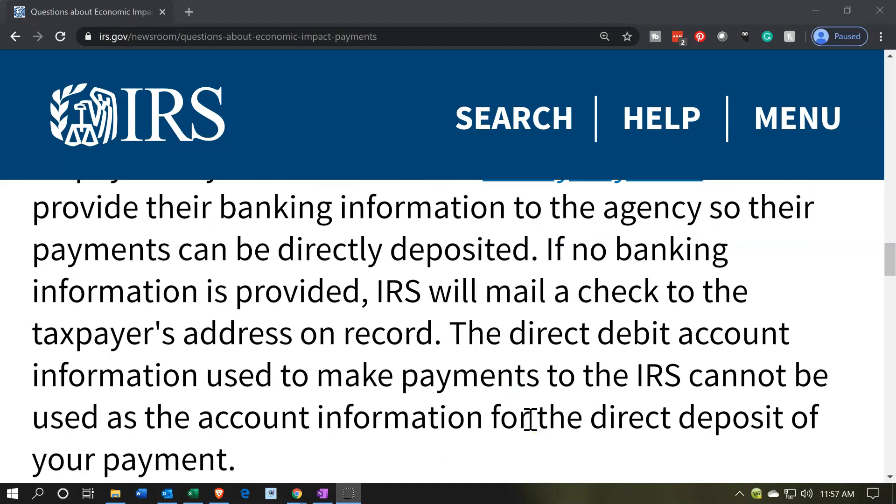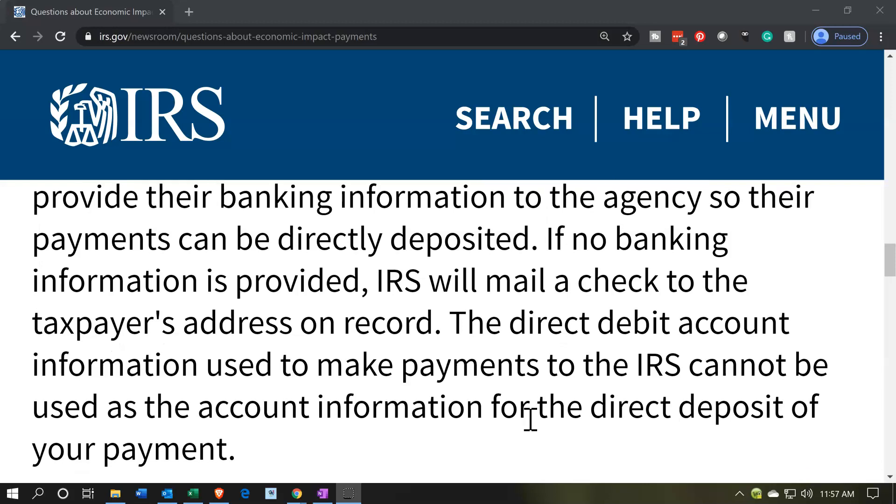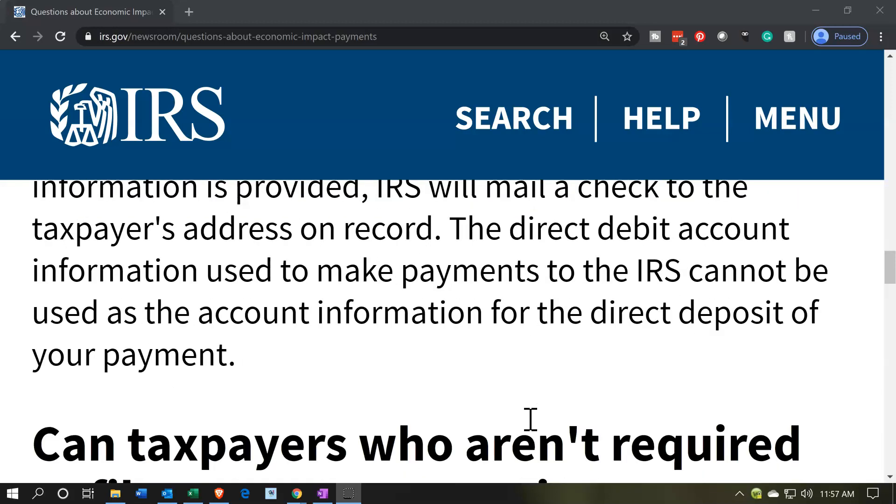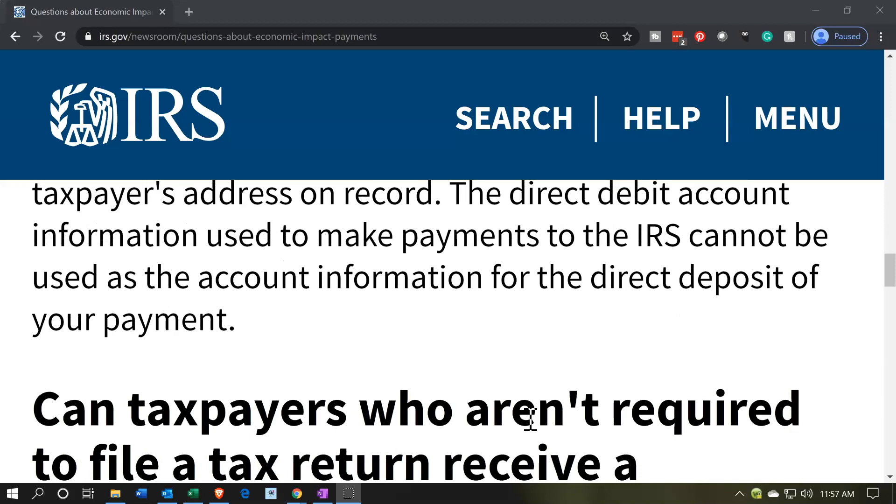If no banking information is provided, the IRS will mail a check to the taxpayer's address on record. Note that the direct debit account information used to make payments to the IRS cannot be used as the account information for the direct deposit of your payment.